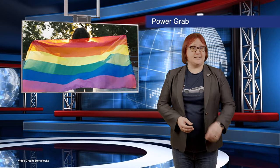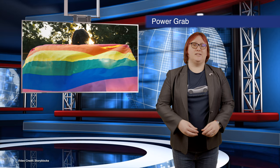Oh, and Governor DeSantis? We here at the channel are going to say gay. Gay. Gay-gay. Gay-gay-gay-gay.